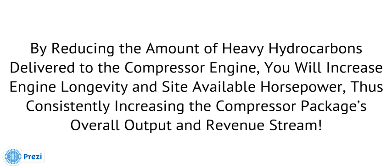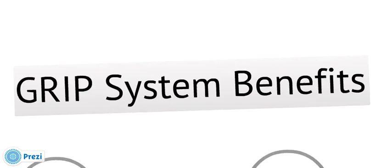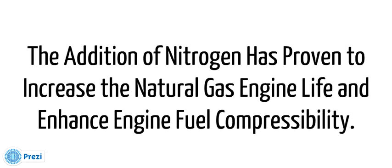By reducing the amount of heavy hydrocarbons delivered to the compressor engine, you will increase engine longevity and site available horsepower, thus consistently increasing the compressor package's overall output and revenue stream. As part of the conversion process, the GRIP system provides a small amount of pure inert nitrogen, void of oxygen. This nitrogen increases the engine's thermal efficiency while cooling the internal combustion process, allowing the engine to run without pre-detonation and reducing NOx and CO formation. The addition of nitrogen has proven to increase natural gas engine life and enhance engine fuel compressibility.